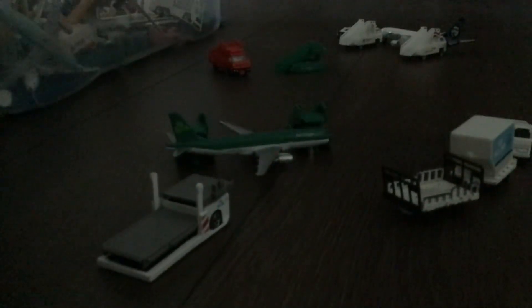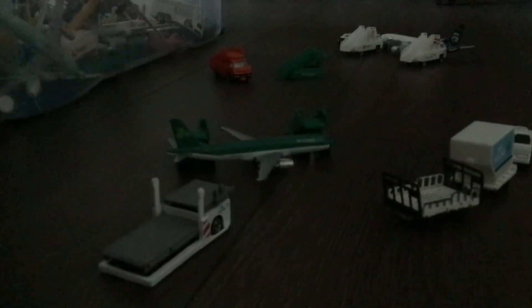Here we have an Aer Lingus A320 that has just finished boarding — passengers are still walking from the terminal but the luggage is done. As you can see it's pulling away and is just about to head out to Alicante in Spain.